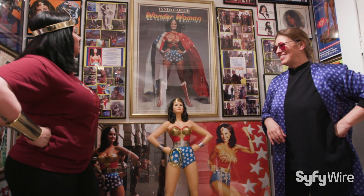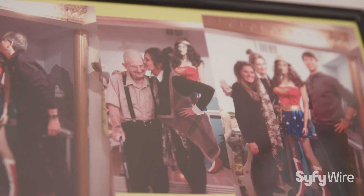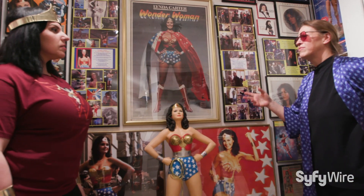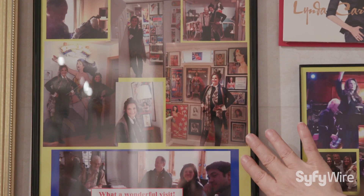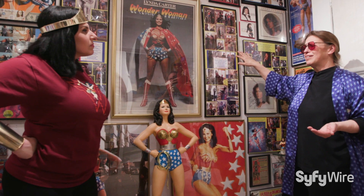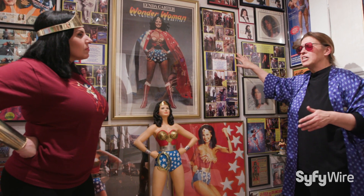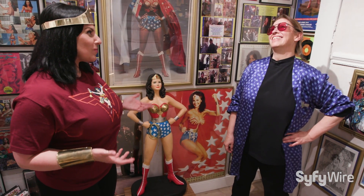Let's talk about the Linda Carter corner. She actually came here — these are the pictures from when she visited. We had met her when she was touring at Mohegan Sun, and this was what her wall looked like at the time. After meeting her, we realized she wasn't just somebody who played Wonder Woman 40 years ago — she's a singer, she's always been a singer, and she's damn good at it.